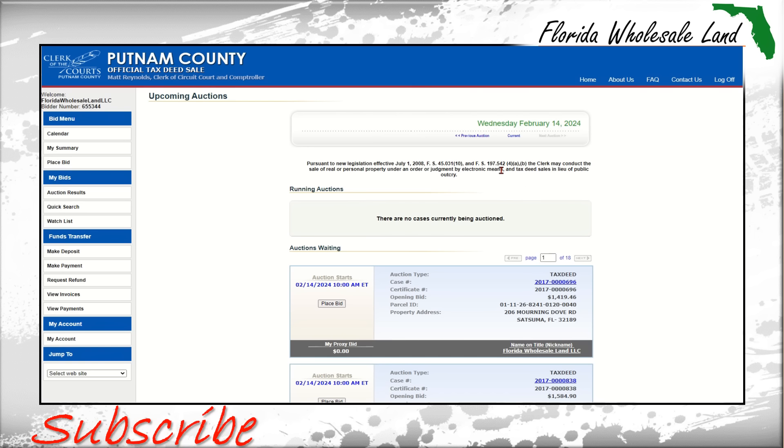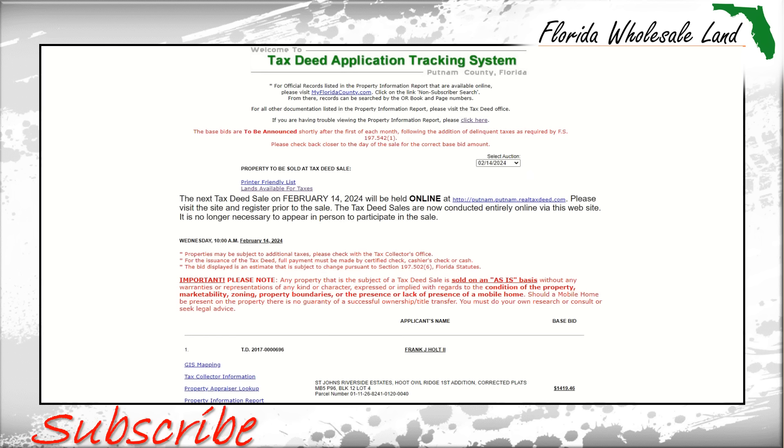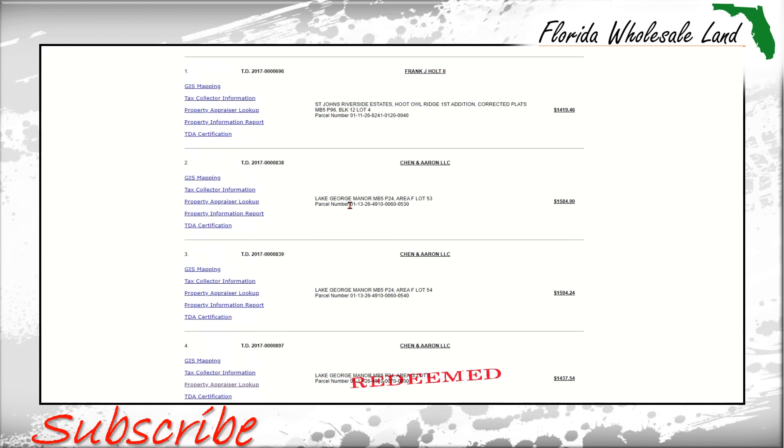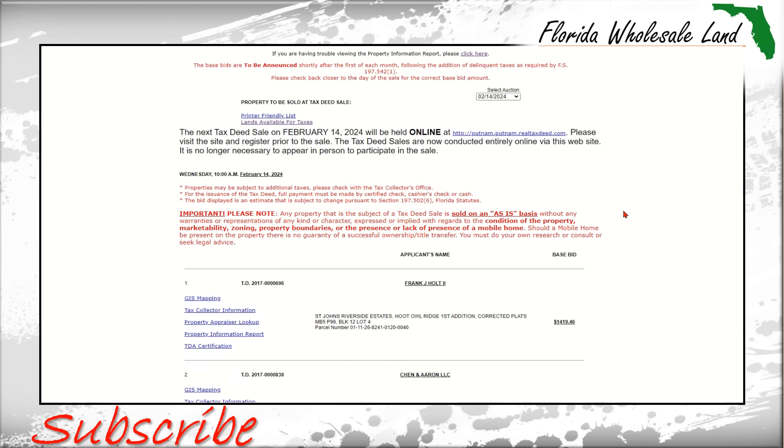Now let's move on to secret number two. Secret number two in Putnam County is the Putnam County lands available list. To get here, you have to go to the clerk of court's website and come to the tax deed docket, which is right here. These are the properties right here that are getting auctioned off in secret number one.